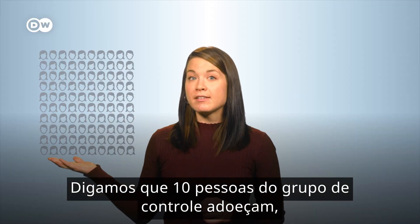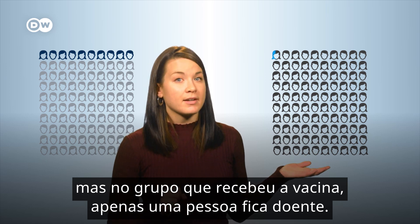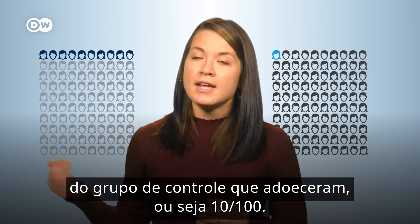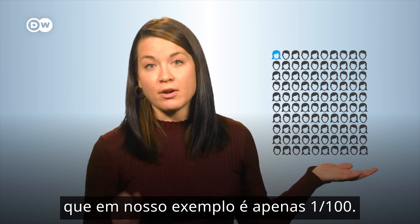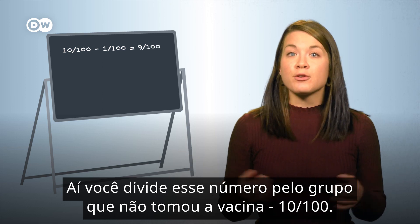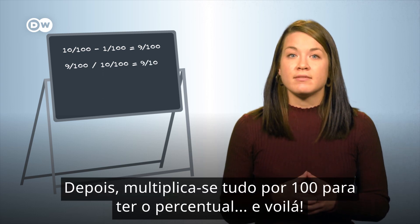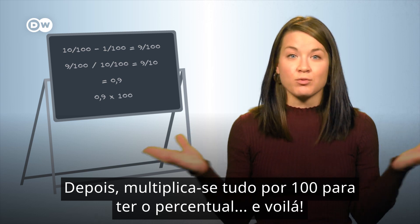Let's say 10 people get sick in the control group, but in the group that got the vaccine only one person gets sick. To figure out vaccine efficacy, we take the number of people who got sick in the control group — 10 out of 100 — and subtract the number that got sick in the test group, which in our example is 1 out of 100. That leaves us with 9 out of 100. Then you divide that number by the group that didn't get the vaccine — 10 out of 100 again. Simplify that and you've got 9 out of 10.